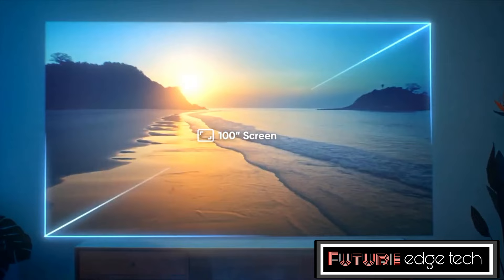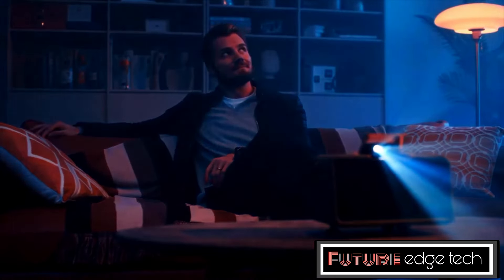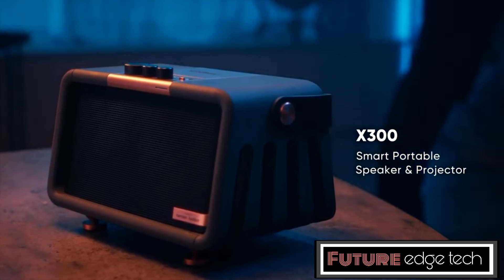The speaker may come with built-in support for popular voice assistants like Google Assistant or Amazon Alexa, enabling hands-free control and smart home integration. The X300 is equipped with a rechargeable battery, providing several hours of playback on a single charge.